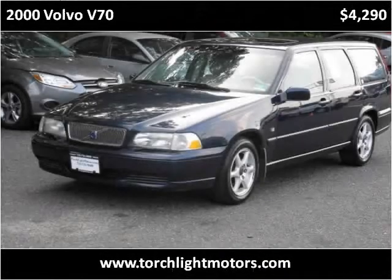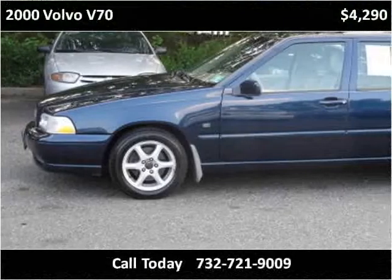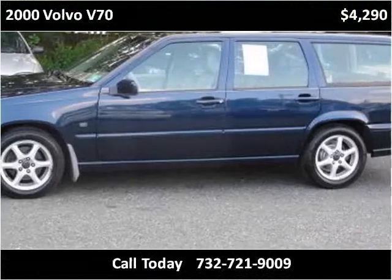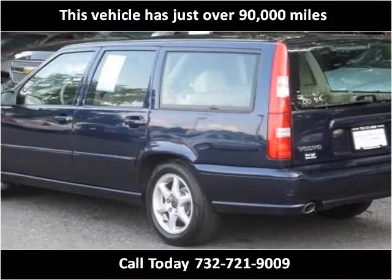This 2000 Volvo V70 is available from Torchlight Motors. This vehicle has just over 90,000 miles.